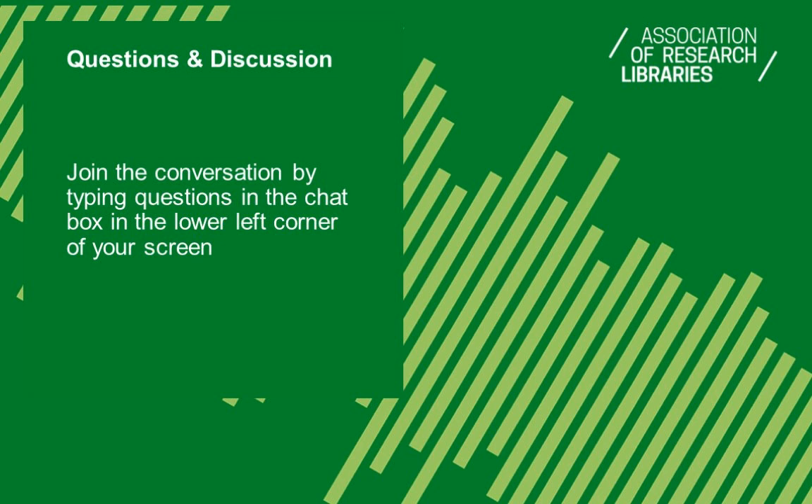Thank you, Carly and Margaret. We do welcome your questions — enter the conversation by typing in the chat box in the lower left corner of your screen. While you get organized to send questions, I'll start with one here: What did you find most interesting in the results, maybe most surprising compared to the previous survey on disability services?